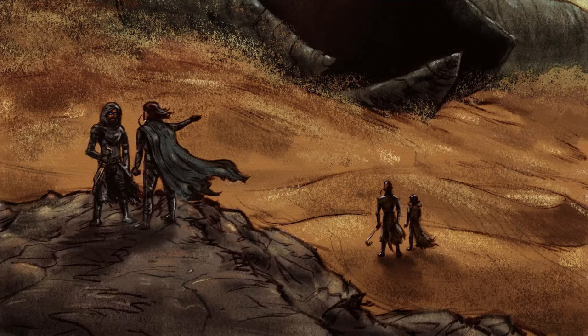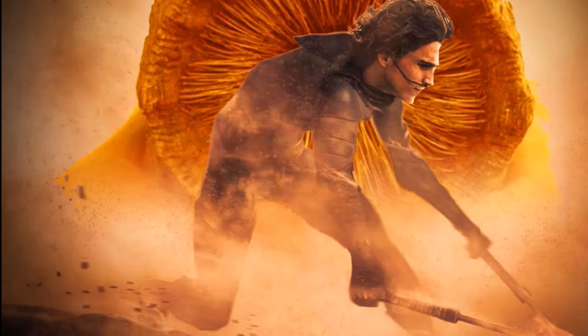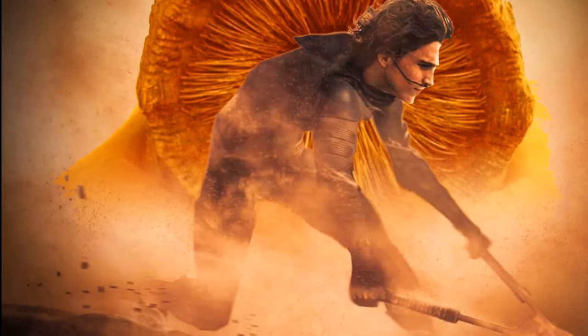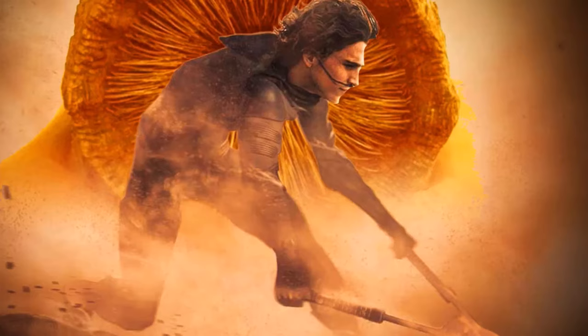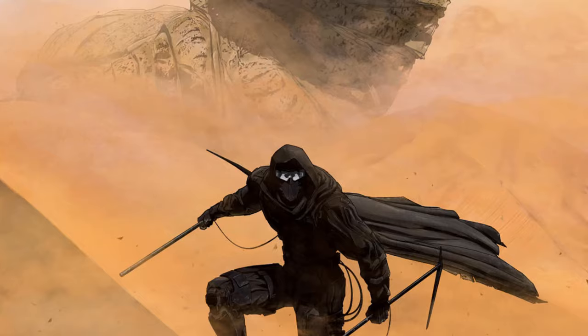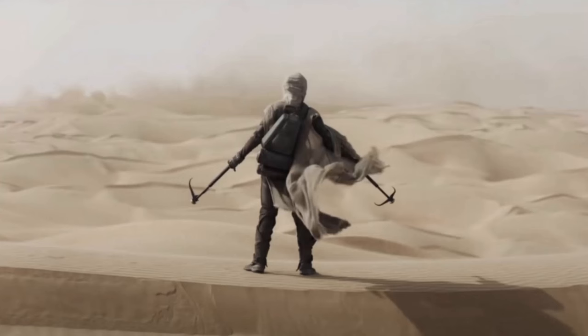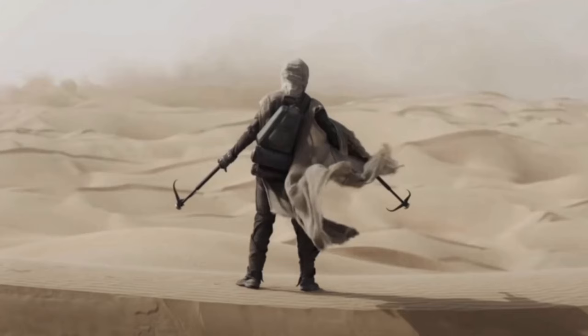Worm riding holds deep significance among the Fremen, symbolizing mastery over the harsh desert environment and marking a rider as a true member of society. To ride a sandworm, a Fremen must first judge a proper dune to stand on — one tall enough to allow jumping onto the worm when it surfaces. The rider then summons the worm using rhythmic vibrations from a thumper. Once the massive worm emerges to swallow the thumper, the rider takes a huge risk, jumps on top, and uses the maker hooks to pry open a scale or two, allowing sand to sift underneath.